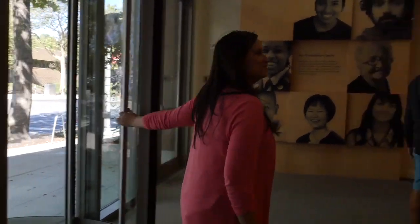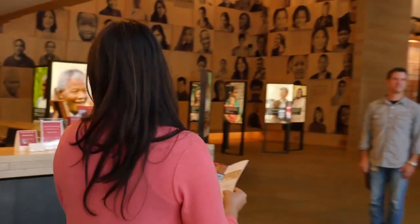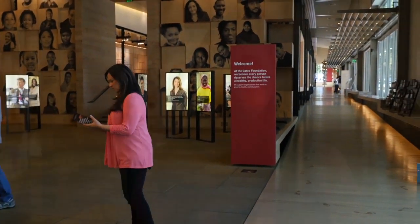You know when you go to Orlando or you go to Anaheim, what's probably one thing you know you're gonna do? If you said Disneyland, you're right. When you are in Seattle, and for anyone that comes to Seattle, one of the things that you have to do is go to the Gates Foundation Visitor Center.